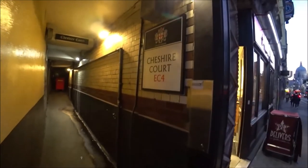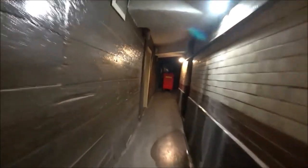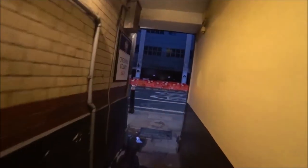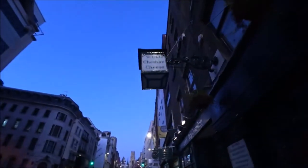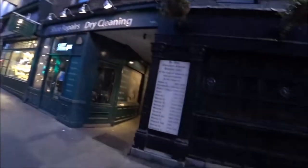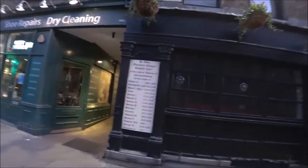So here's the first one — Cheshire Court. Let's have a look up here. Doesn't look like there's much up here, setting the security lights off, nothing up here. The Old Cheshire Cheese, rebuilt in 1667.